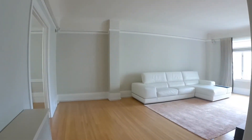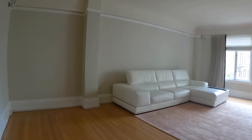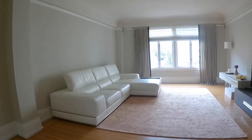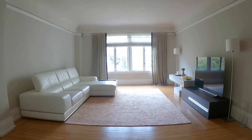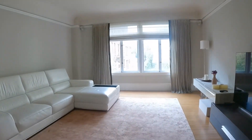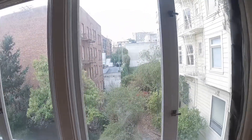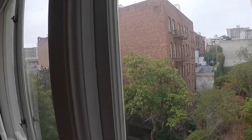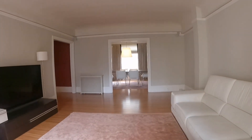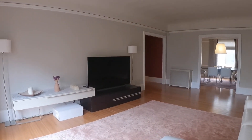You have an amazing living room — this is a very large living room with beautiful hardwood floors throughout. This is the view from the living room, and this unit has lots of natural light in each of the rooms.